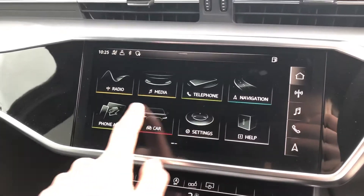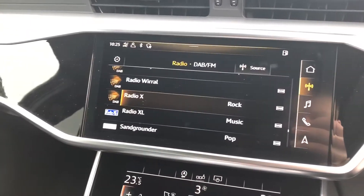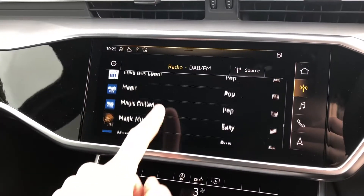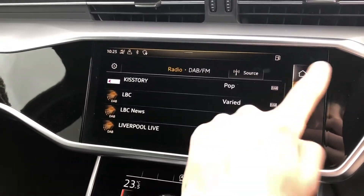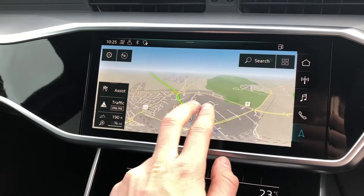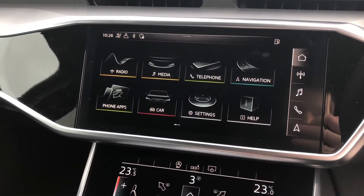In the centre of the dashboard you will find your multi-touch MMI, and from here you can control a number of things including the DAB radio stations, giving you an endless list of entertainment for your journey. You can also control your satellite navigation from here, scrolling in and out of maps with ease and finding your destinations and locations easily.